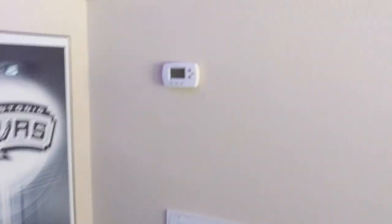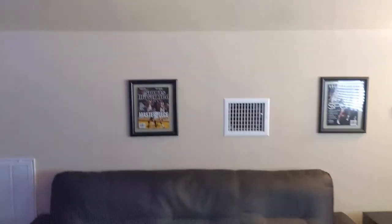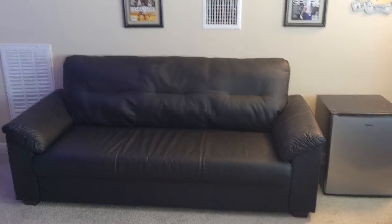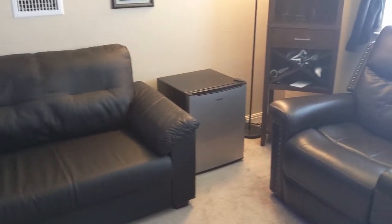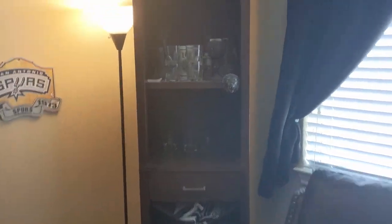Believe it or not, this is one of the best parts of the room. This little room has its own dedicated AC unit, so I can crank it down if I really want to — it does get hot up here in Texas. We've also got a couch I don't really use, a little beer fridge, and a small liquor cabinet with some glasses.